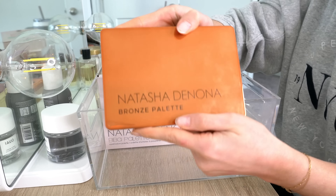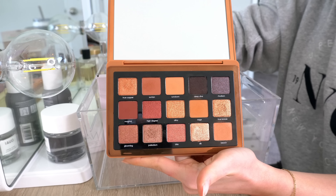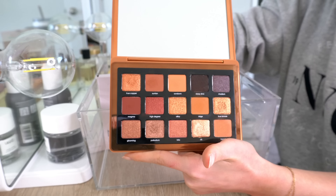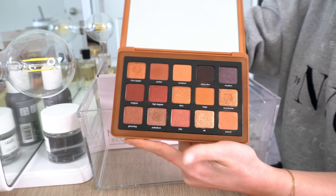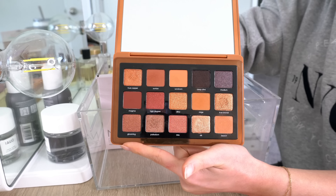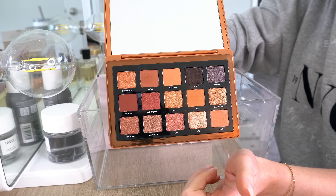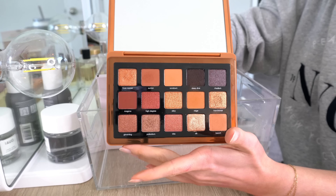Next is the Natasha Denona Bronze palette. Also very, very beautiful. I definitely reach for the Glam palette more than the Bronze, but the Bronze is pretty for summertime. I've said this before, but if you're on the fence between the Glam or the Bronze palette, I would go for the Glam — it's a little more versatile. But I like this one also, so I will be keeping the Bronze palette.